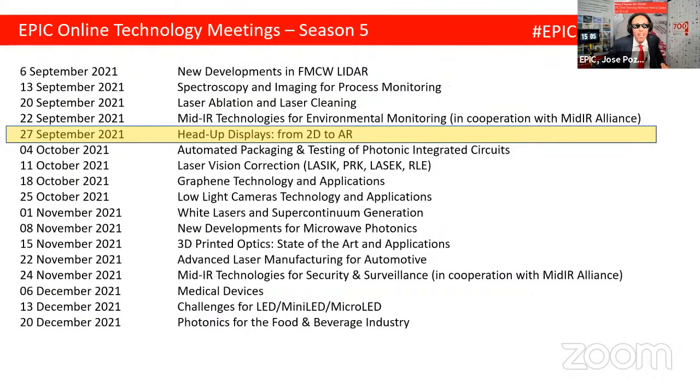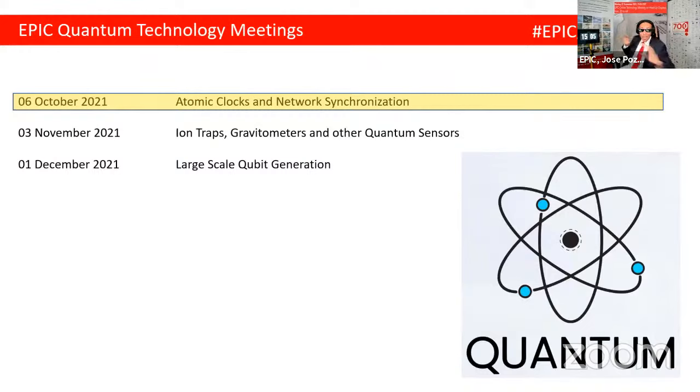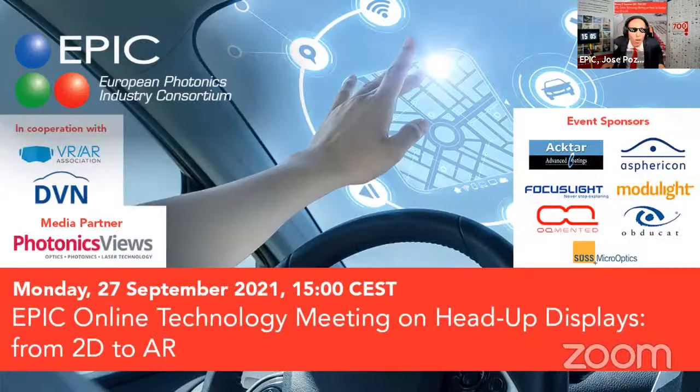It is Monday, 27th September, and it is exactly 3:04, and all of us are here to find ways of working together. With this short video in the beginning, now you understand what this meeting is about. You are not in a webinar. You are here to find business. All of you who still didn't accept to be promoted to panelists, do it. You are here to do business and you want to participate in the conversation.